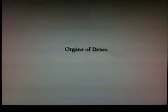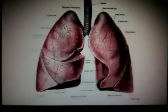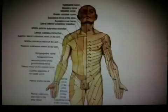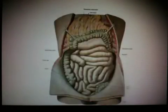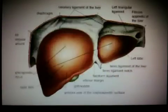Let's take a look at the organs of detoxification: the lungs, lymphatic, skin, blood, thyroid, colon, kidneys, and liver.